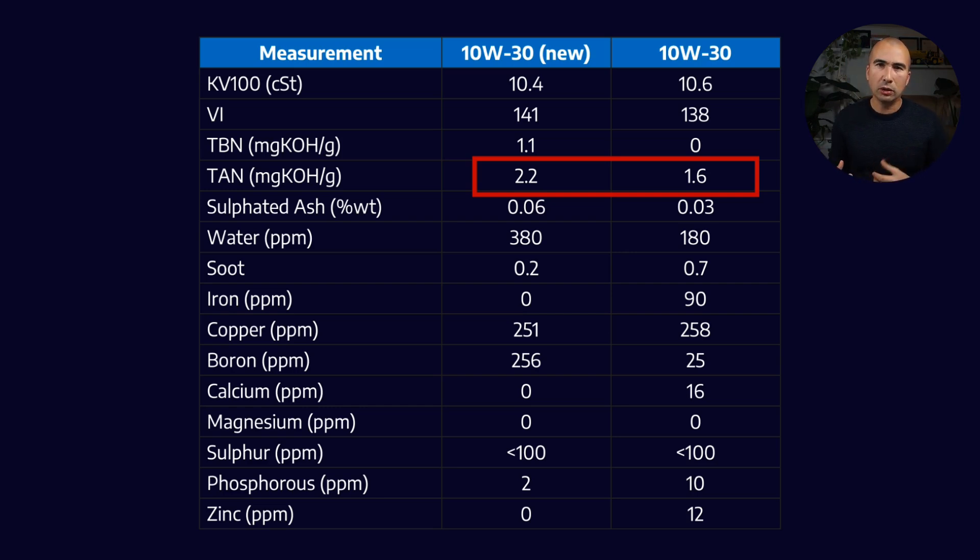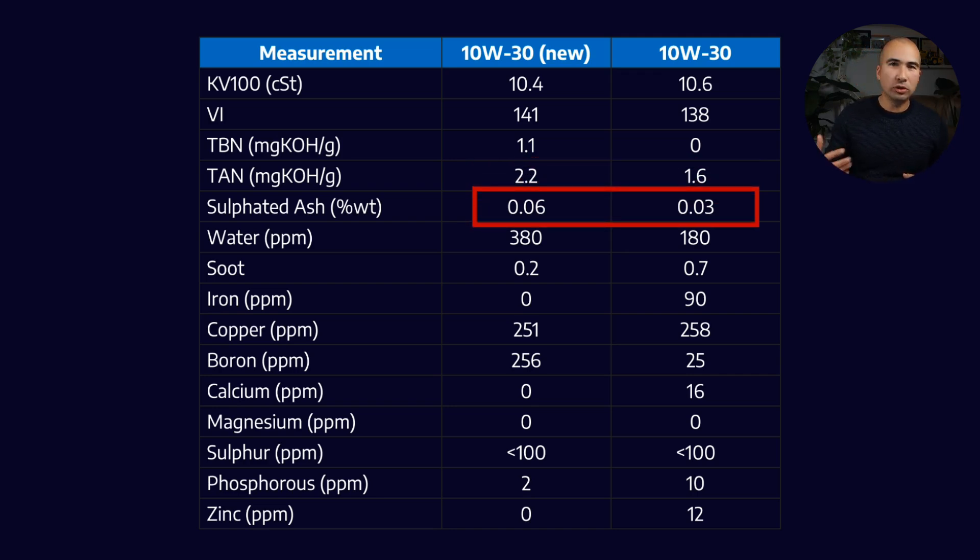One other very interesting thing is the ash number — 0.07, effectively 0.06, effectively zero. Up until this point we haven't really had anything below about 0.4%, and that's almost a tenfold difference from where we are now. I'll explain why that's so important at the end of the video. Then there's water — this formulation seems to be quite hygroscopic, meaning it pulls water out of the atmosphere. The new oil had a water value of about 380, and it reduces in use, which would suggest that when the engine gets up to operating temperature it starts to boil some of that water off.